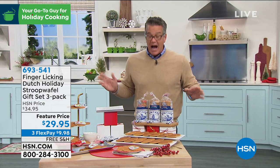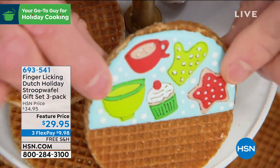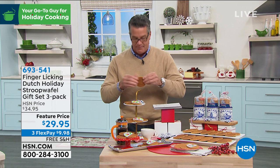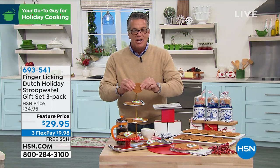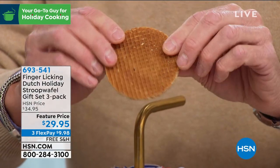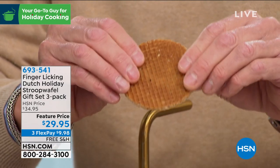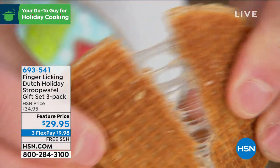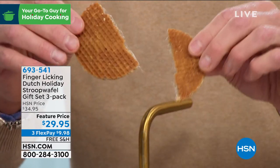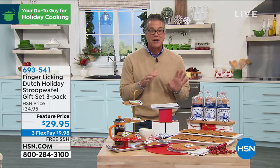You can even decorate these into Christmas cookies — the host learned that last year. If you warm them in the oven, they're incredible. They're paper thin, not extremely sweet unless you add frosting. Perfect with coffee. Break them apart and look at the caramel inside — delicious. Everybody gets three tins and three sets of the little ceramic clogs to go with it. Item number 693541.